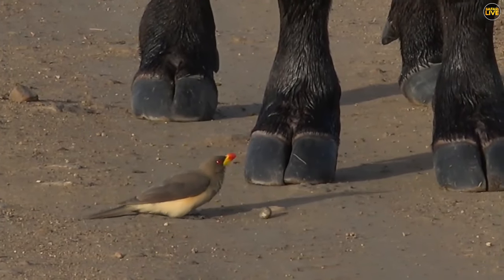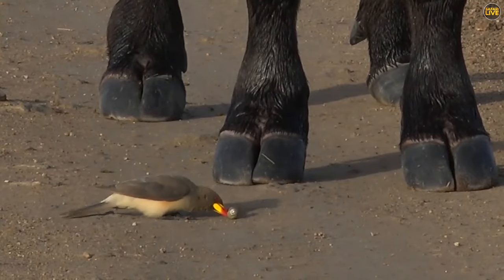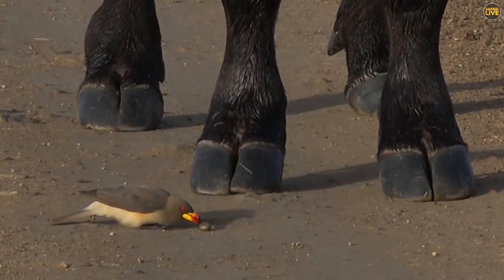There we go, that's a giant female tick out there everybody, that has fallen off, ready to lay eggs. That is the kind of tick that these oxpeckers are professionals at grabbing — oh, it's eating it.